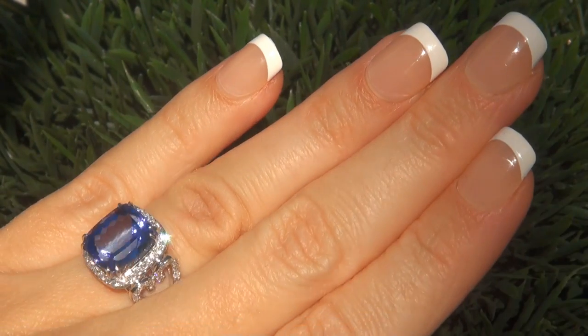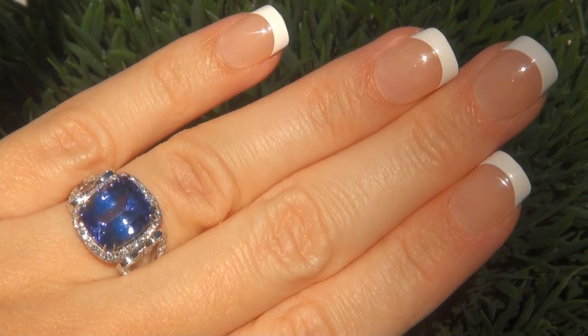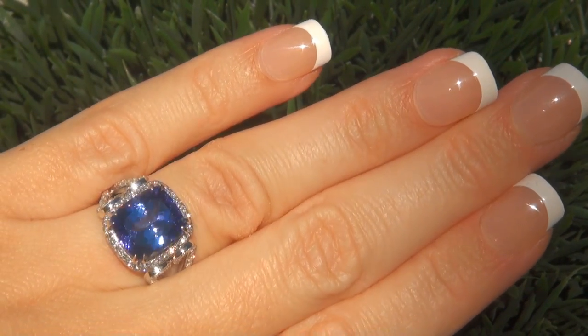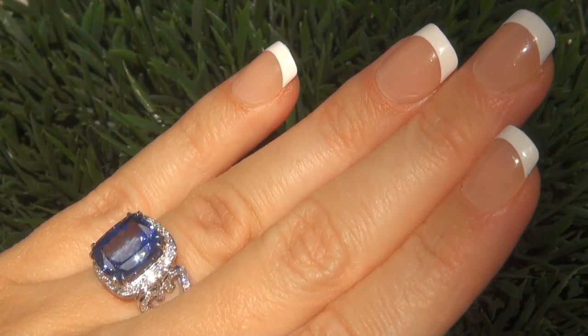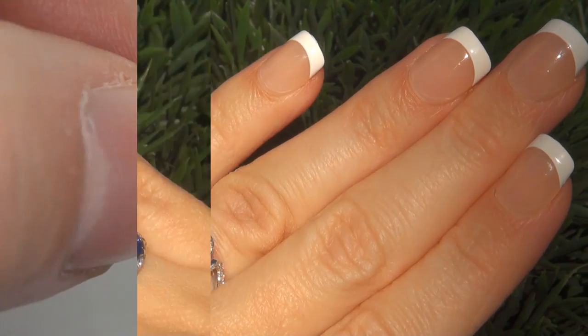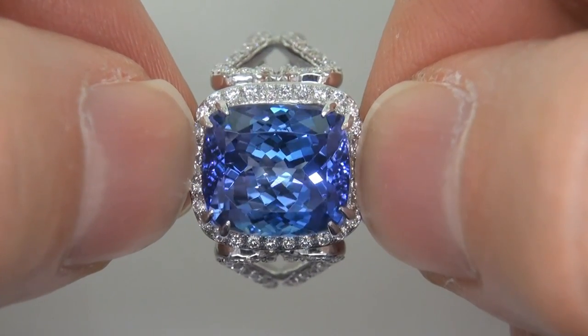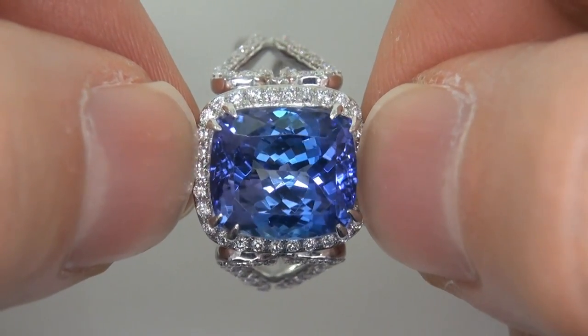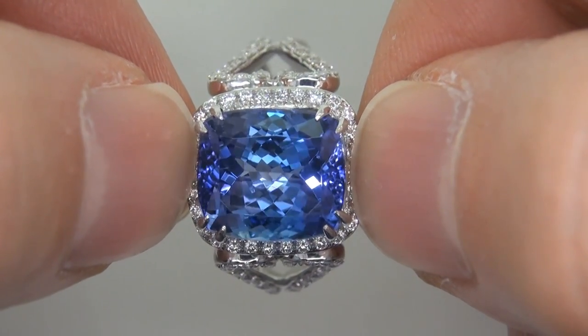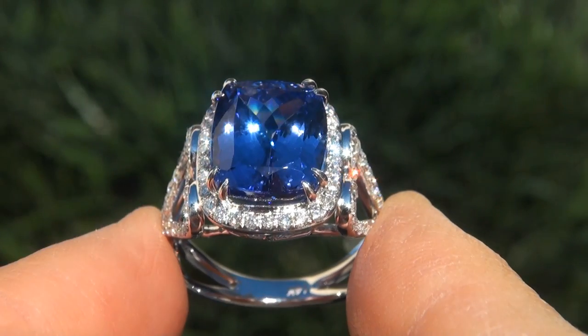This highly collectible world class ring comes to us from a Newport Beach California heiress who asked for our assistance in selling her multi-million dollar lifetime jewelry collection to help raise funds for charity. The ring was recently evaluated by GIA, which is the world's foremost authority in gemology, and the report will be included with your purchase.